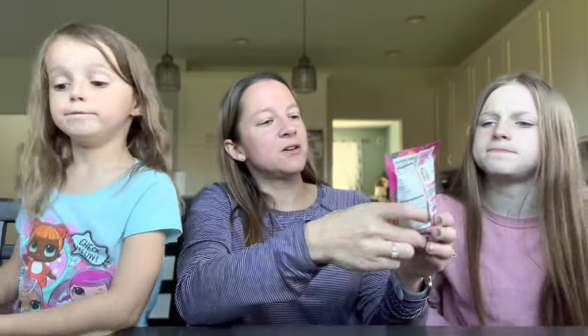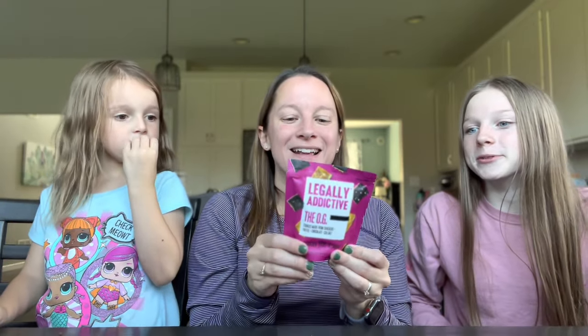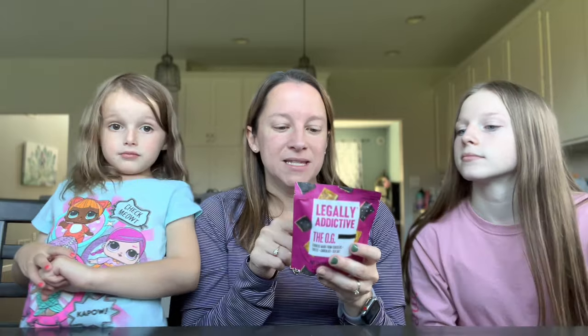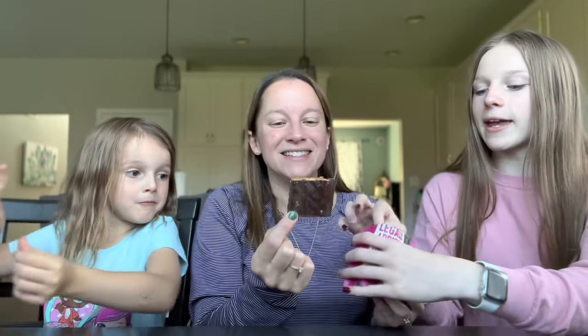This one's called Legally Addictive — the OG. Cookies made from crackers, toffee, chocolate, and sea salt. 150 calories, three serving sizes in this little tiny bag. Original toffee and chocolate-covered crackers topped with sea salt — part cracker, all cookie. They're bigger than I expected! That reminds me of the stuff people make at the holidays. Hey Adrian, if you're watching this, you want to make some for Christmas? It's got the full cracker on the back and chocolate on the front.